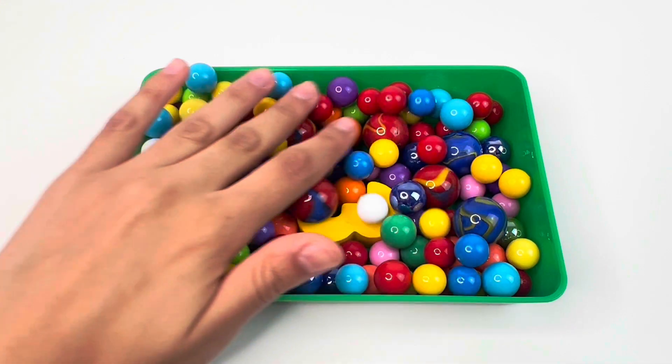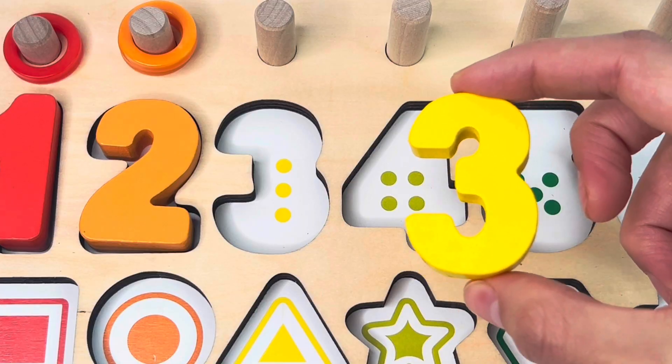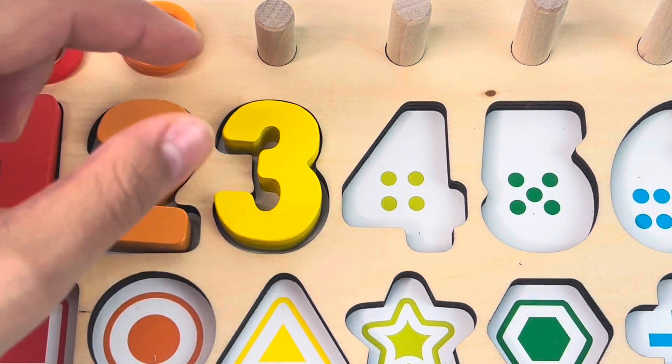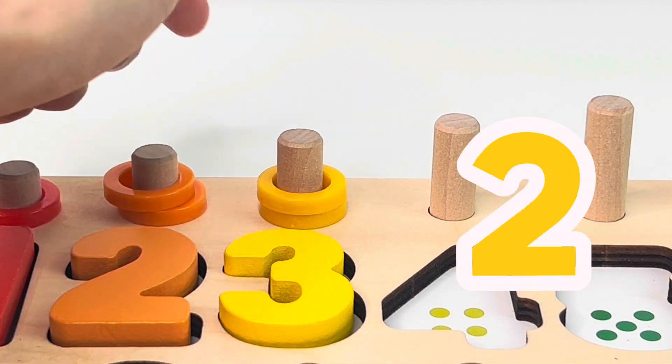Look how many colored marbles we have here. I can see something. It's number three. One, two, three dots. And we got our three yellow rings: one, two, three.